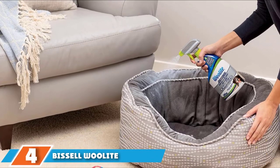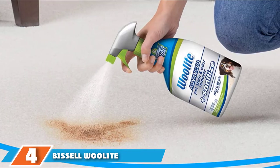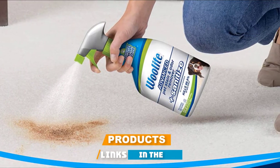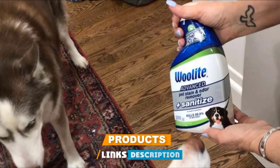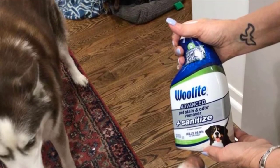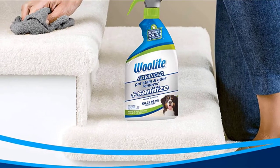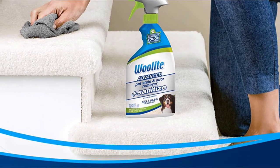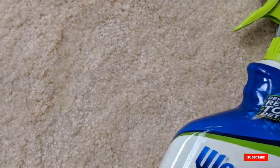Next at number four, we have Bissell White Advanced Pet Stain and Odor Remover. Let's face it, pets are messy. If you have a pet and any carpet or rug in the house, a pet-formulated stain and odor remover is a must. This formula not only removes stains and pungent odors from carpet, stairs, pet beds, upholstery, and more — it also sanitizes 99.9% of the stain, getting beyond the bacteria that you can see.